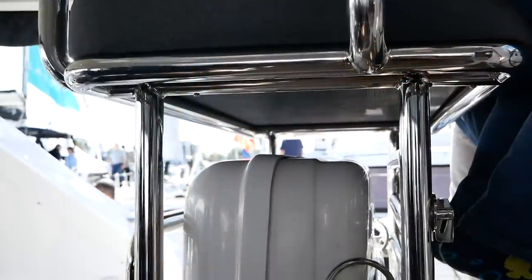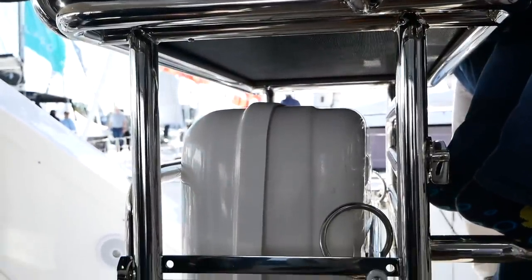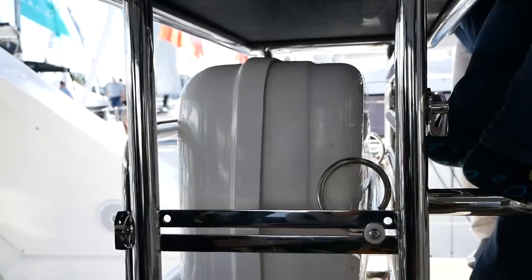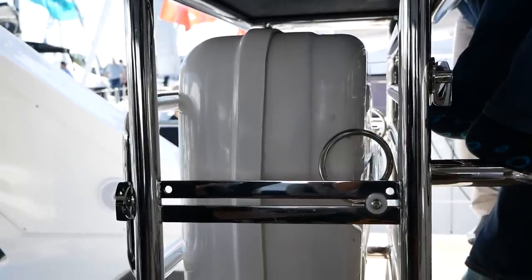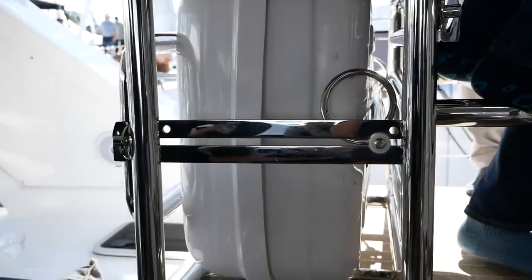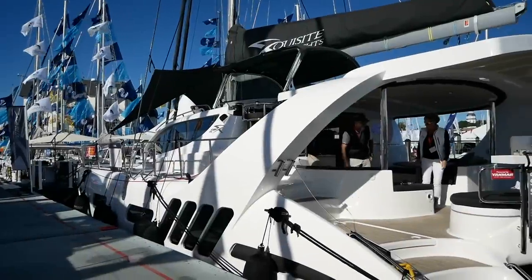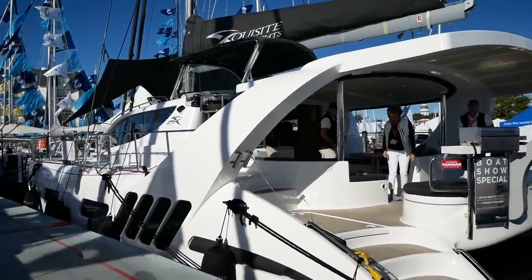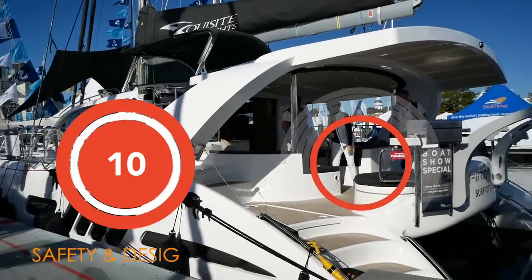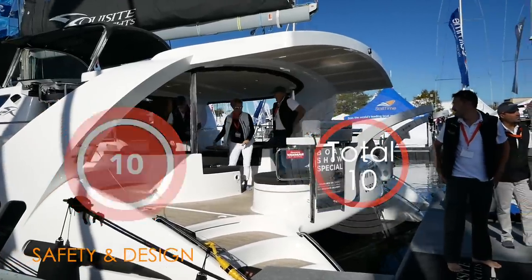Finally, the life raft position — while I would always like to see life rafts on the transom, underneath the helm seat, fully accessible and visible, is not bad at all. You'll be able to get it to the transom and off the back of the boat very easily, and in the case of inversion a hydrostatic release should see it popping to the surface. So how are we going to score the Exquisite X5? This is an easy one — 10 out of 10. I really can't fault this at all. What a superb boat.